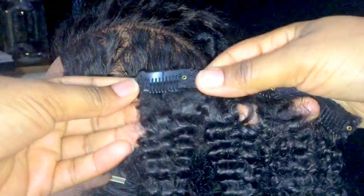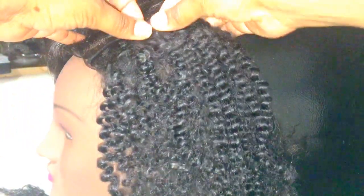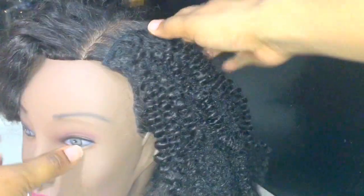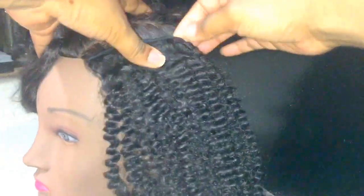First, you want to open the clips — I've already opened these, this is what they look like. Then you place it where you want it to go, as close to the root as possible. This mannequin's hair is a bit silky but it should work with straight hair too. You put it in, make sure you hear the click, start at the top and push it down. I'm pulling pretty hard and it's still in — imagine how well this holds in a fro!